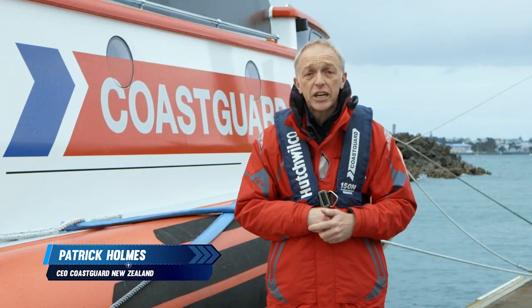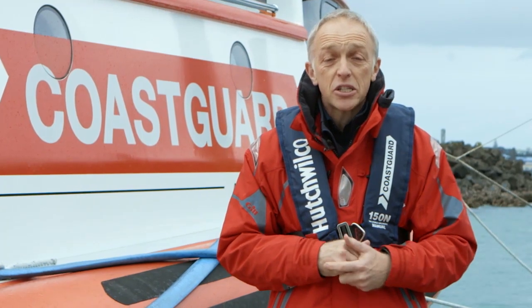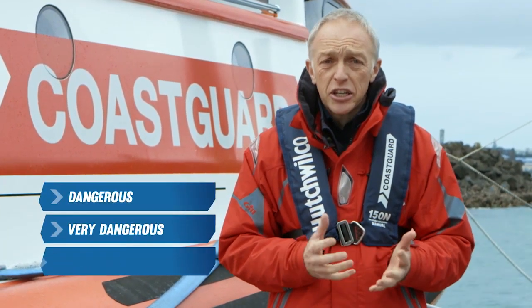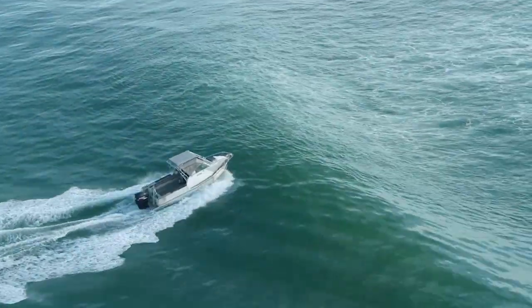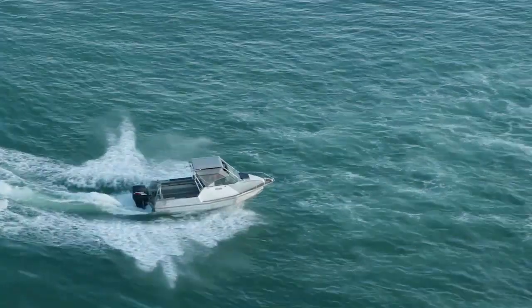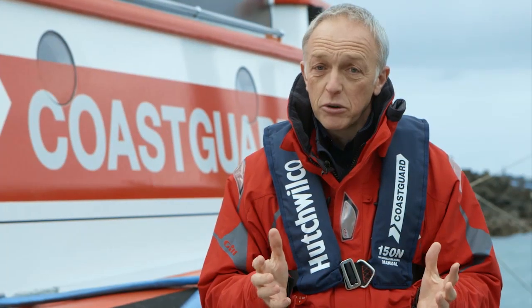Bar crossings are a high risk boating activity even for the most experienced boaters. There are three types of bars: dangerous, very dangerous, and extremely dangerous. This film will provide you with information on how to make a safer bar crossing. But if in doubt, don't go out.